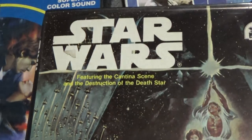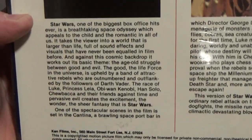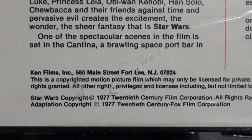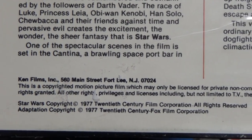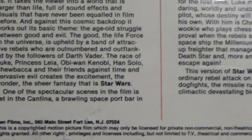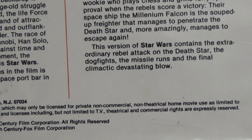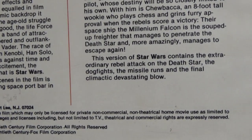This one is featuring the cantina scene and the destruction of the Death Star. Again, the 20th Century Fox logo on the inside with the film reel. On the back there's just a little write-up. Ken Films Incorporated, 560 Main Street, Fort Lee, New Jersey 07024. This is a 1977 release. It's a copyrighted motion picture film which may only be licensed to private, non-commercial, non-theatrical home movie use, with TV, theatrical, and commercial rights expressly reserved.